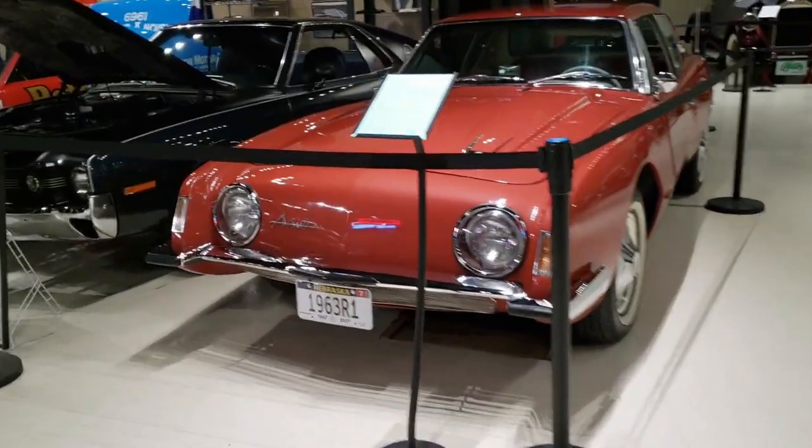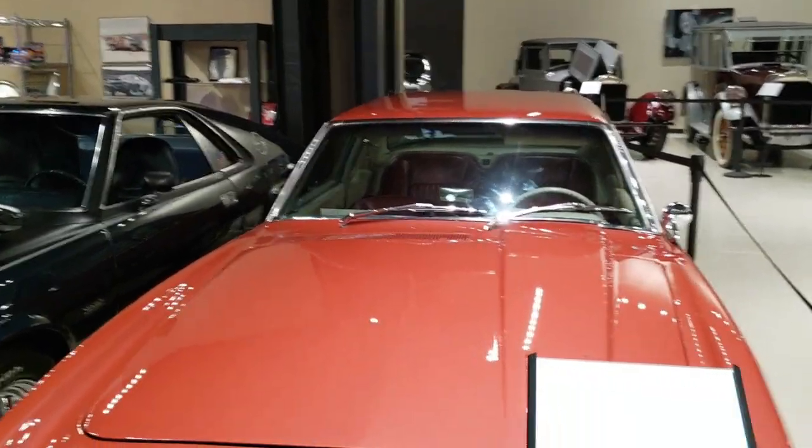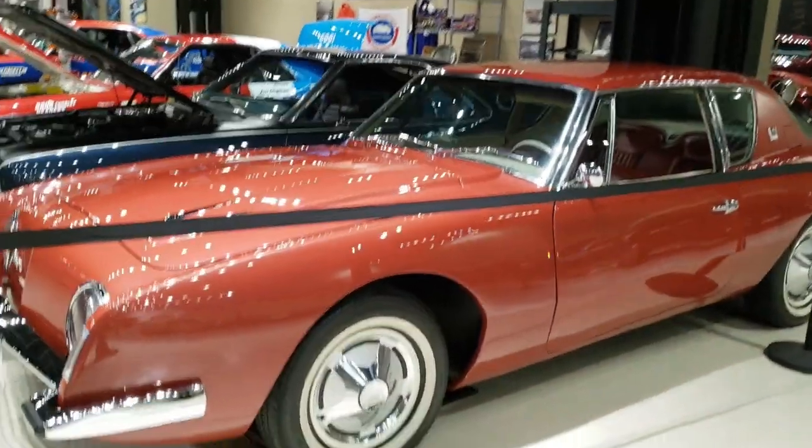Avanti — Studebaker, if I'm not mistaken. Yep, Studebaker. I've seen a few of these out on the road — it's pretty rare to see though.